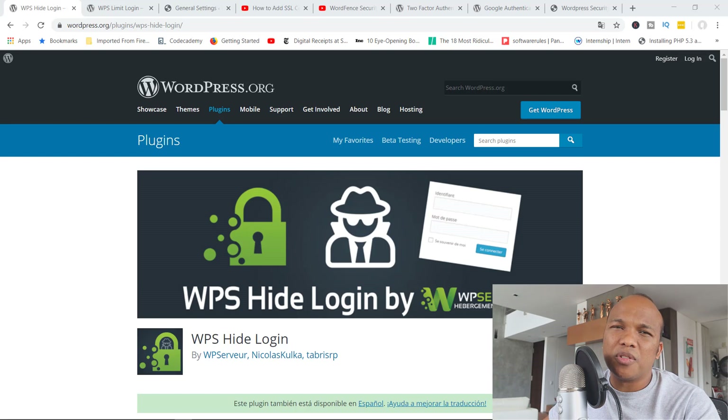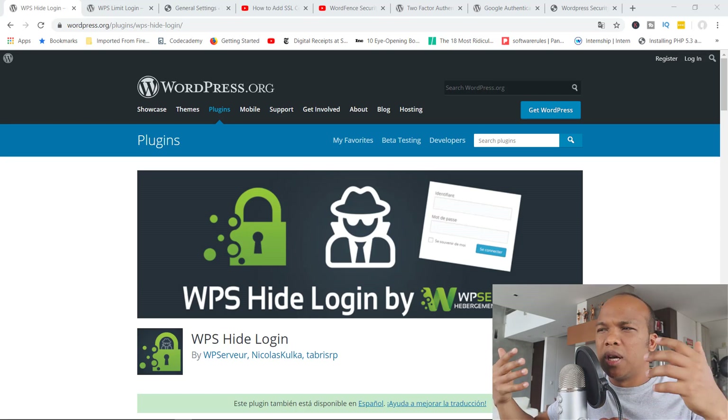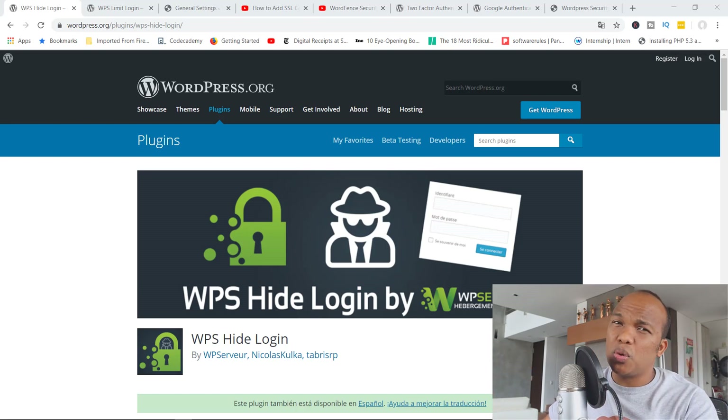Today I wanted to do something a little bit different from what I typically upload on this channel. Usually I upload long tutorials on how to build websites or how to use a particular plugin to its fullest. But what I wanted to do today is just have a conversation with you. Today's topic is going to be on WordPress security, where I will provide you with some tips on how you can improve the security of your WordPress website.